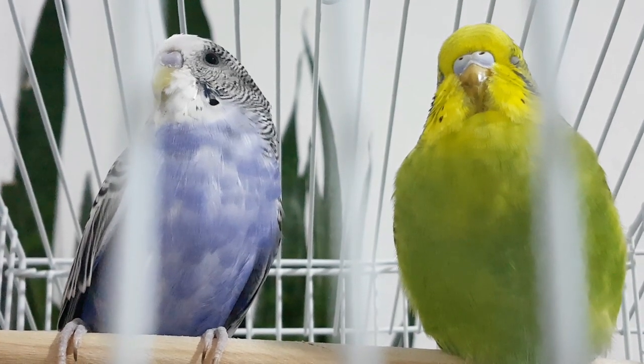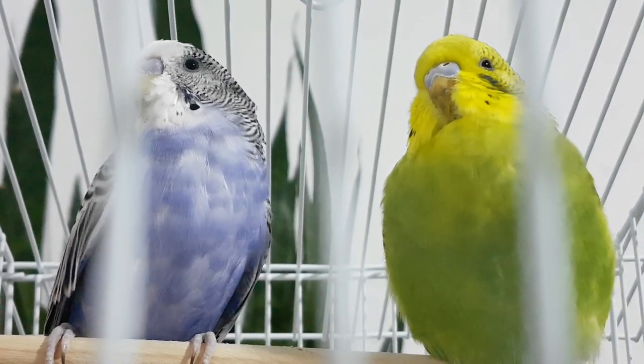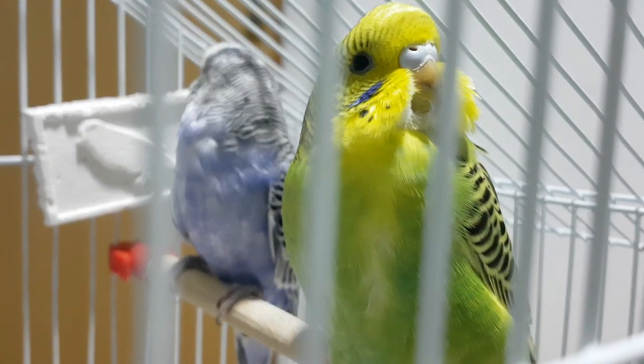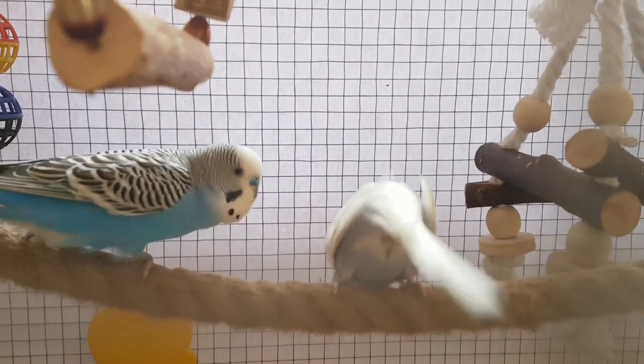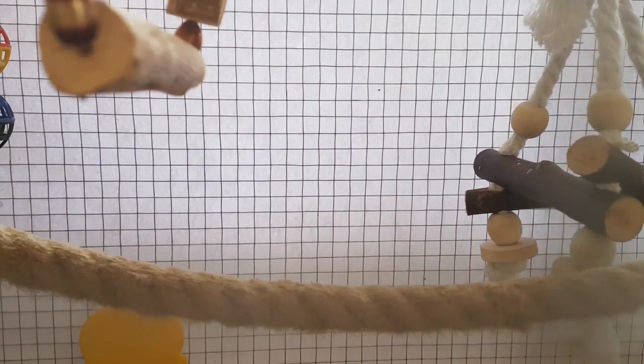If you suspect that your budgie is gravid, pick her up and gently feel the area around her vent. If she has eggs, you'll feel a soft but solid lump in that area called an egg bump. However, do not do this if you do not have experience.